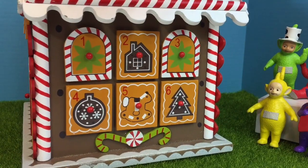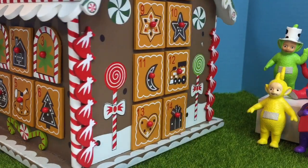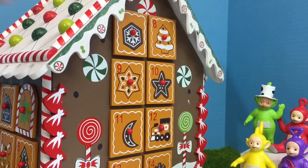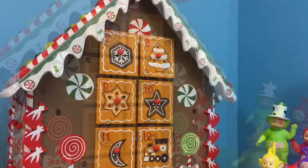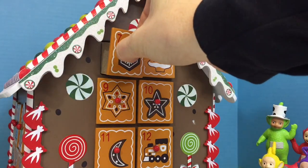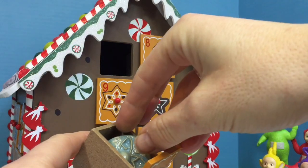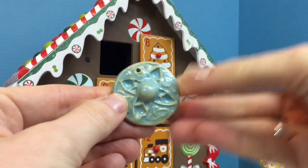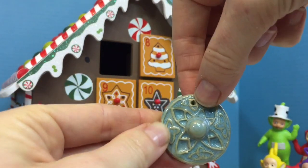We need to turn our house and find number 7. Maybe it's on the back side of the house. Look at those lollipops and candies. And there's number 7 right at the top — it has a brown snowflake on it. Oh, it's something big. It's a homemade clay ornament. There's the hole to put the strings so you can hang it on the tree. It's beautiful.